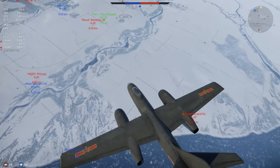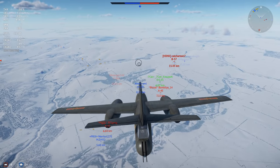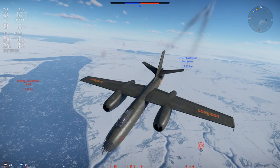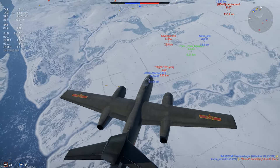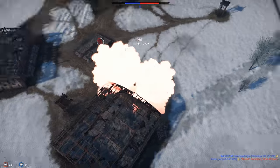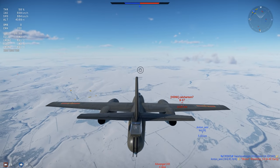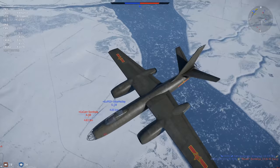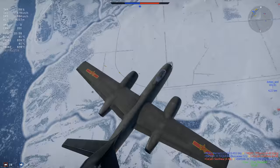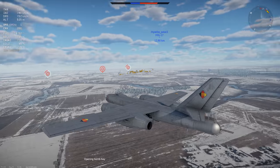In War Thunder, we have four versions of the IL-28: the basic Soviet IL-28, the German IL-28, the Chinese H-5, and the Soviet IL-28 SH. All four versions are basically identical, with the exception that the SH has different loadouts. The basic armament consists of two 23mm cannons in the nose and two more in a crude tail turret, alongside 3,000 kilograms of ordnance.